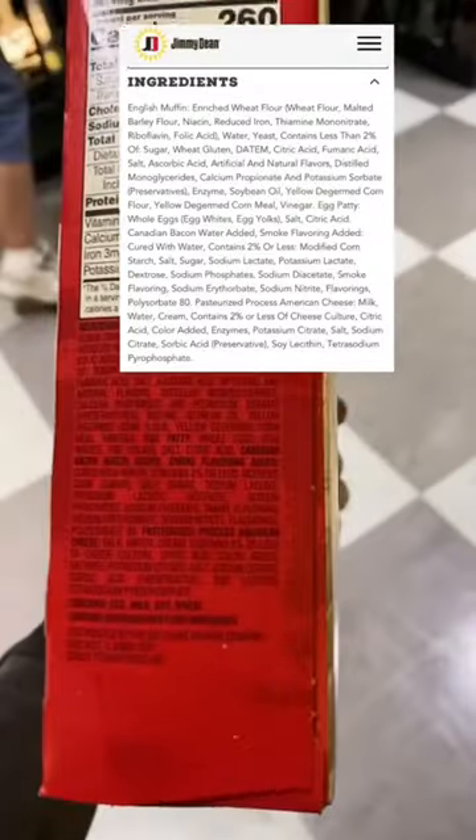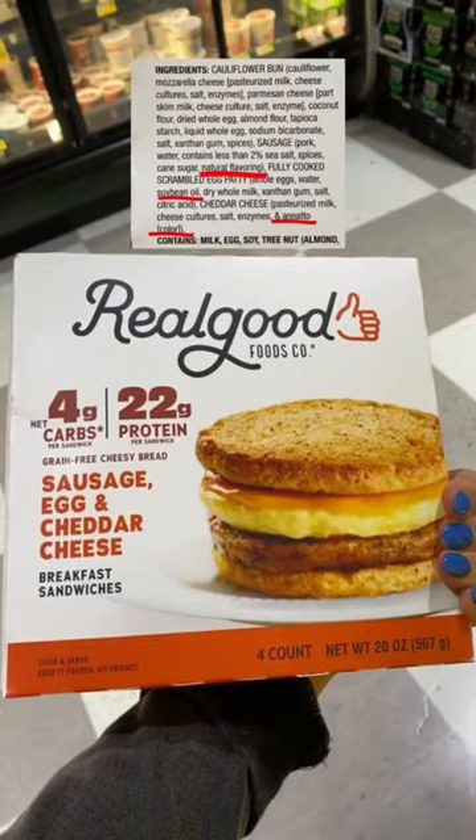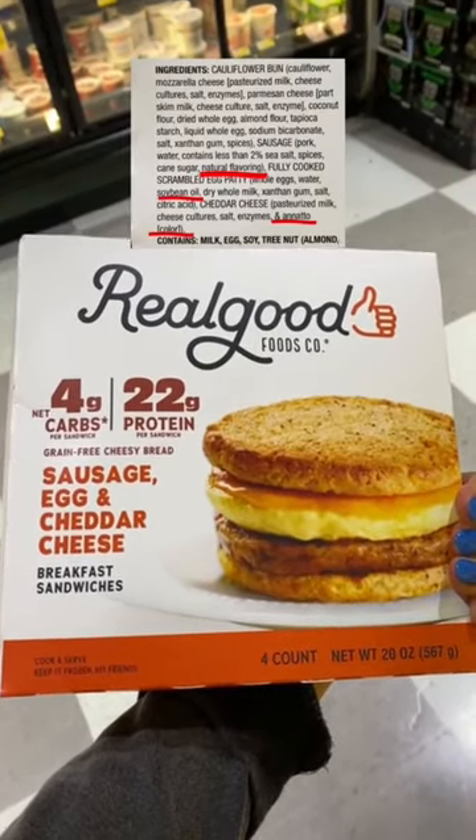Jimmy Dean's is a no — there are so many ingredients I don't know where to start. Real Good has possibility; however, it has natural flavoring, soybean oil, and annatto color.